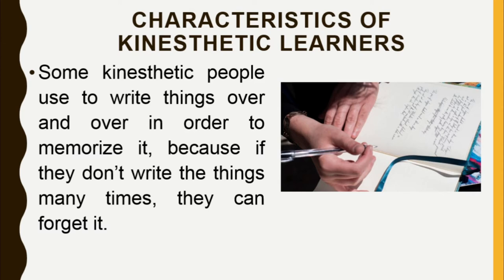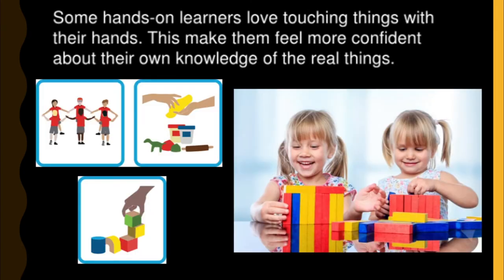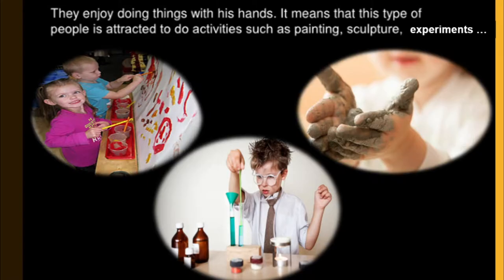The majority of kinesthetic learners doodle or draw on any available paper because it helps them concentrate better. Some hands-on learners love touching things with their hands, which makes them feel more confident about their own knowledge of real things. They enjoy doing things with their hands, meaning they are attracted to activities such as painting, sculpture, experiments, and the like.